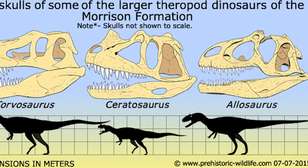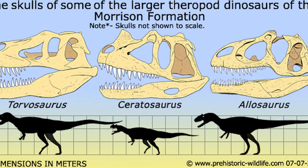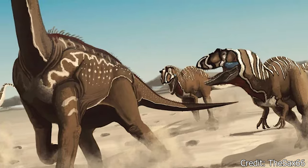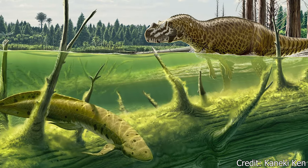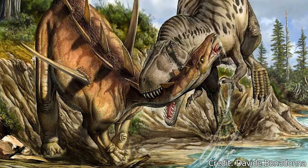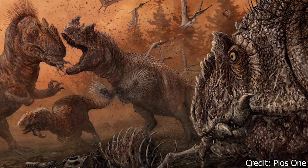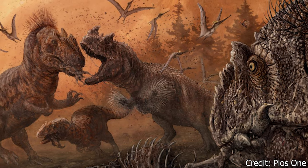Paleontologists believe the three largest predators — Allosaurus, Torvosaurus, and Ceratosaurus — each filled their own environmental niche. Where the long legs of Allosaurus saw them prefer open plains, the specialized jaws of Ceratosaurus favored waterside or river hunting, while the lower and thin body of Torvosaurus would be ideal for forest and underbrush hunting. Although there is also fossil evidence of occasional confrontations and shared predation between the three.